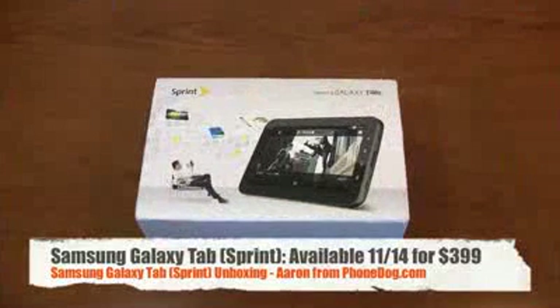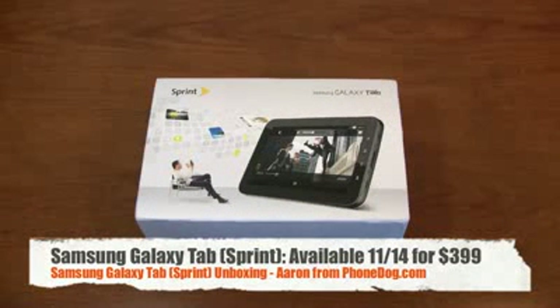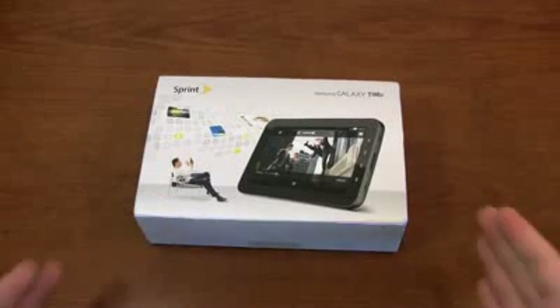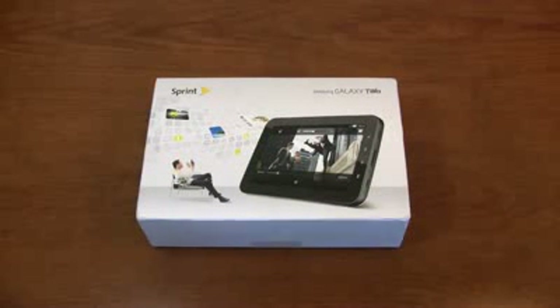Special thanks to our friends at Sprint for hooking us up with a unit. Let's get started with the unboxing. iPad, you have a new competitor in the Samsung Galaxy Tab. Here's Sprint's version of the Android tablet, available on November 14th for $399 on a two-year agreement. Special thanks again to Sprint for hooking us up with a review unit.